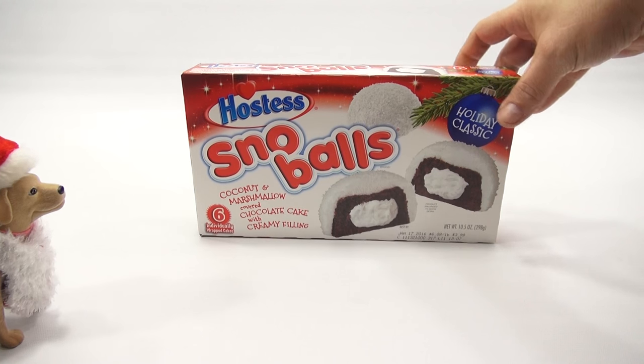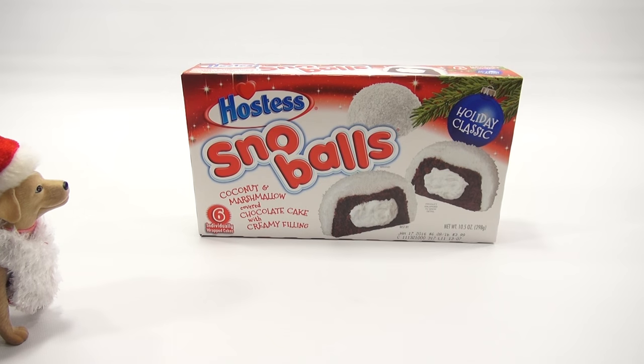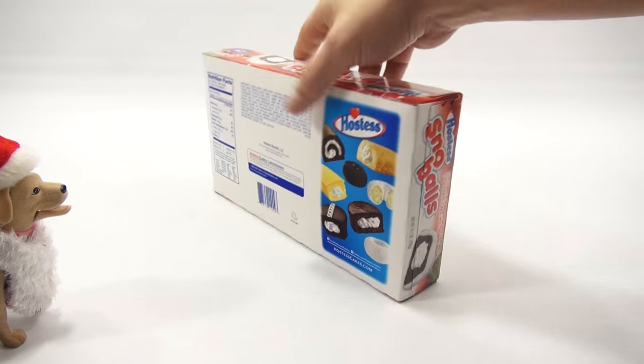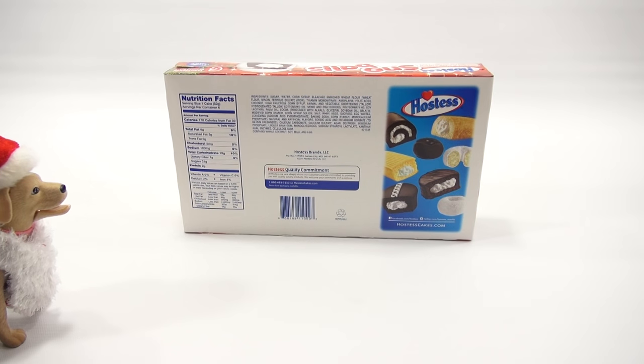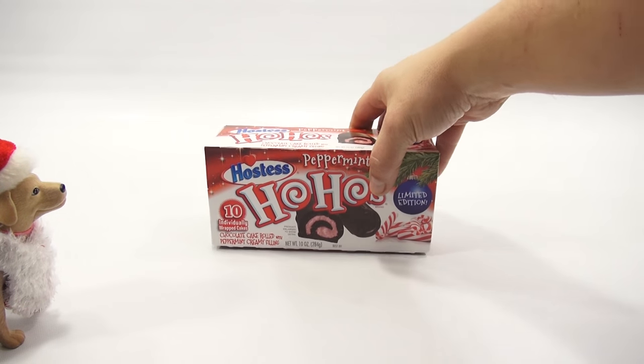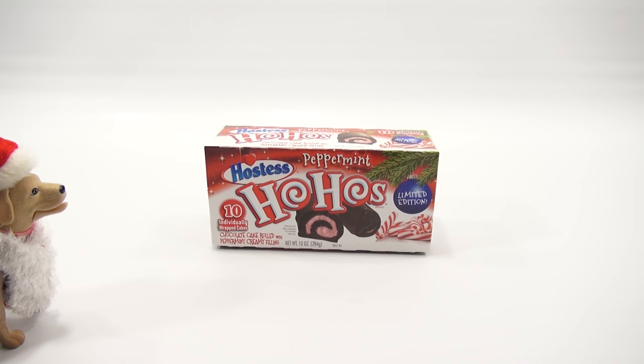I like that. Is that their marketing slogan? I don't think so. And the snowballs are coconut and marshmallows, covered chocolate cake with creamy filling. Now there's six in there. Six for me, one holiday cake for you. Same information. Now let's move in our ho-hos.